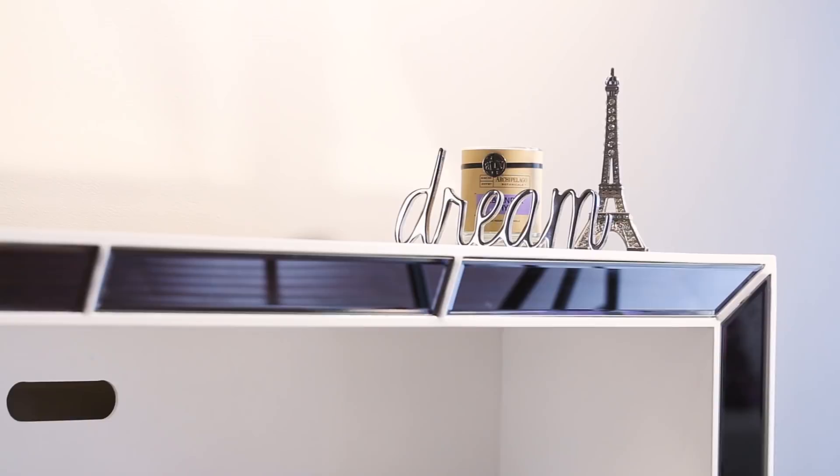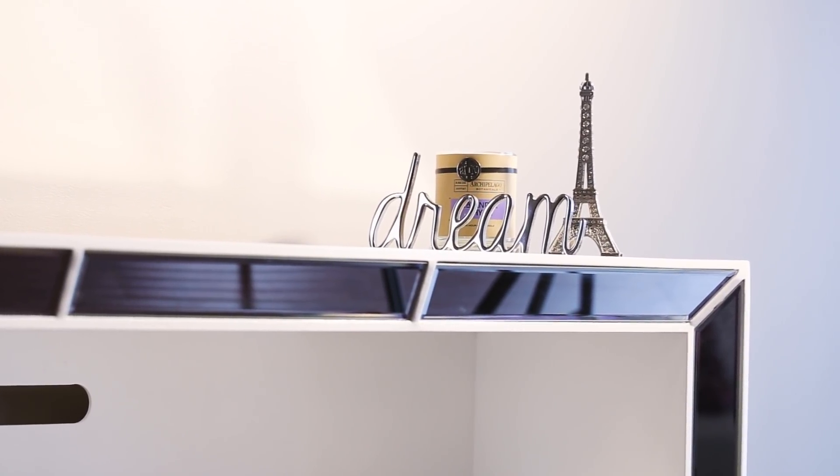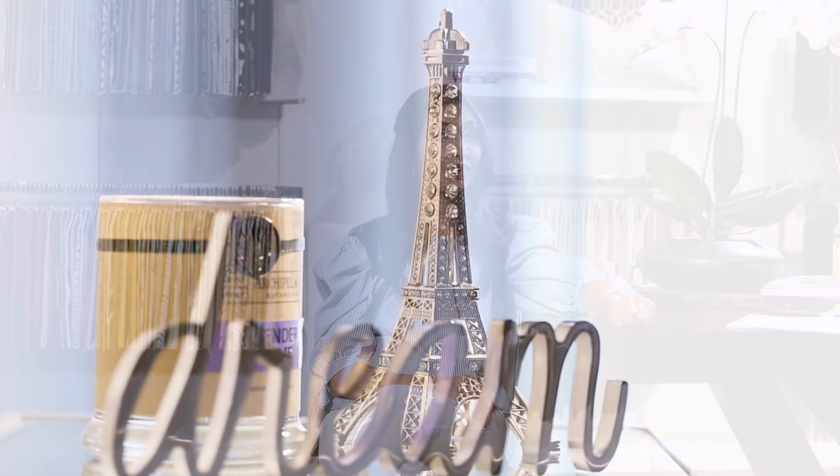The different hues of purple paired with the metallics really gave this room that Hollywood glam. I chose a Paris themed room to inspire all her dreams and I really do hope all her dreams come true.